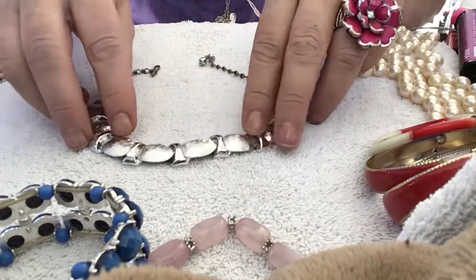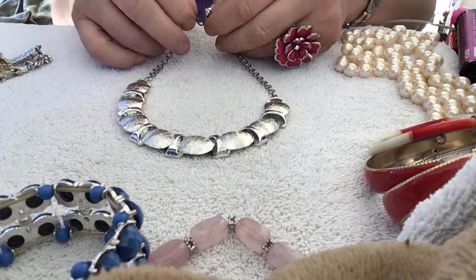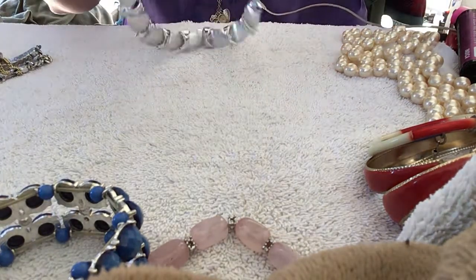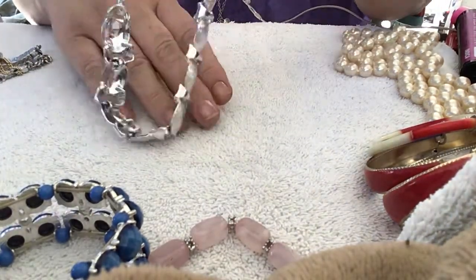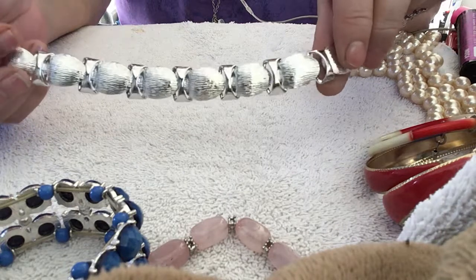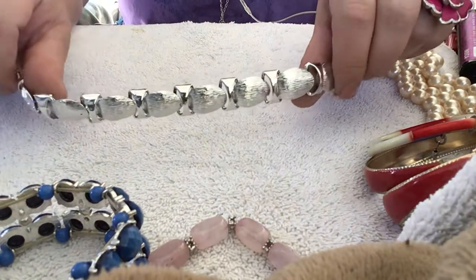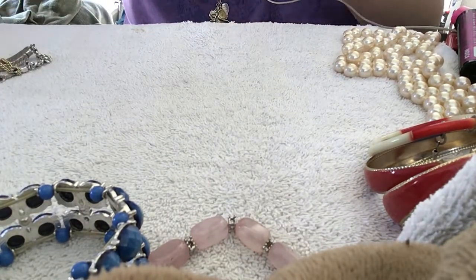This is a necklace — I thought it was a bracelet but no, it's a necklace. Silver tone. I don't believe it's real silver. The back side — it's in very, very good condition. Do you see that? It's like brand new condition in the back too. It's very pretty — it would probably be like a choker. Yeah, it's a choker. That would look nice on anybody if they can wear a choker, which I can't — I feel like I'm being choked.